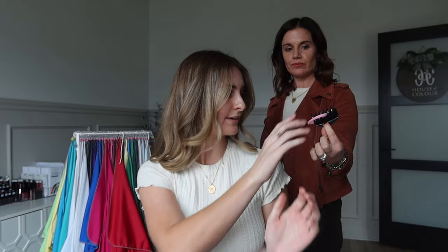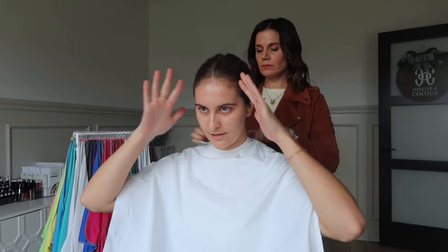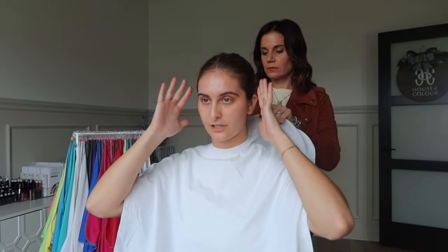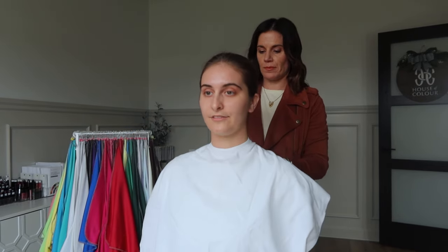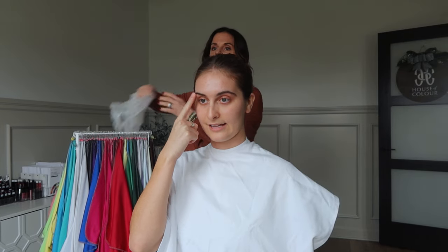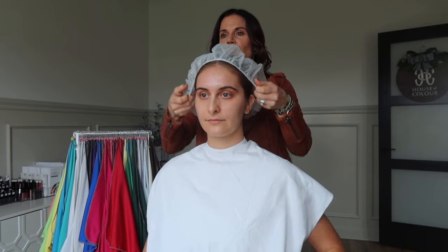The consultant clips my hair up before we begin. I mention that sometimes in the light my hair looks gold, but most of the time it looks ashy — I really don't know. She asks if I have highlights, and I explain that most of what you're seeing is my natural color, though I do have some highlights toward the back. My hair is definitely a little lighter than my eyebrows, which are natural.